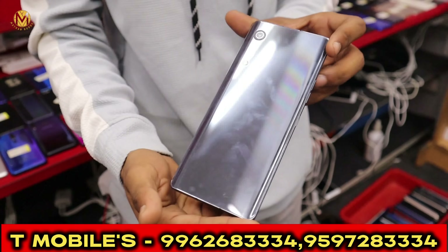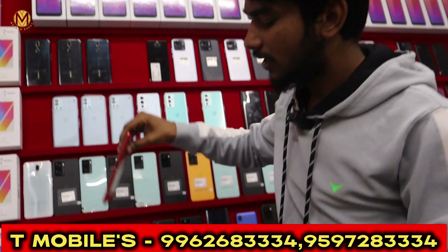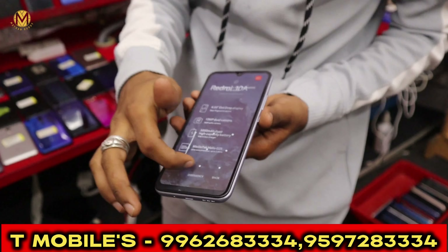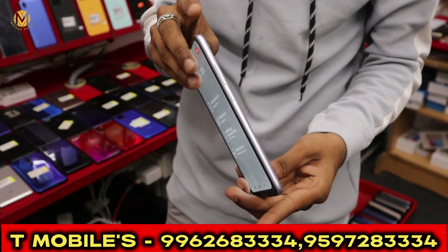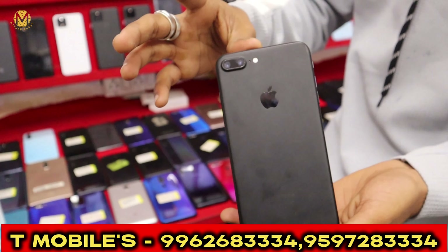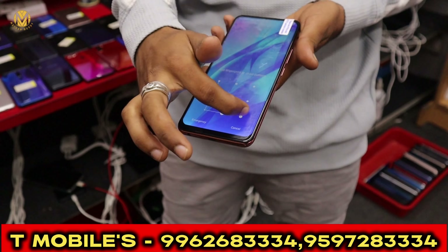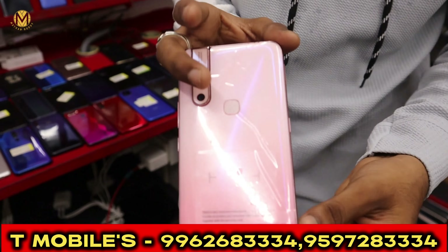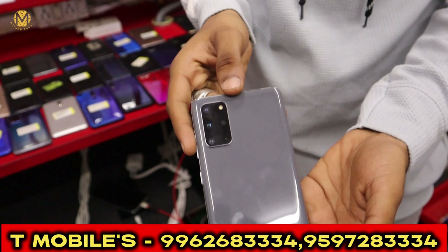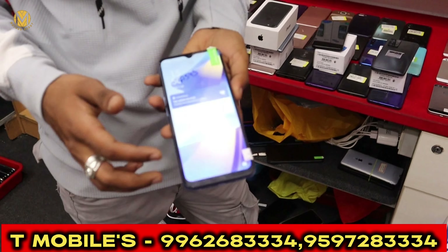This is a 5G device. This is a Velvet model with in-display fingerprint control. This is 15GB RAM and 256GB storage. This is a Sony Xperia 8. This is a Redmi 10A model. This is an iPhone 7 Plus with 256GB and 16GB storage, 100% battery. This is a demo stock V15 with a pop-up camera. This is a 2GB RAM Samsung S20 Plus, a 5G device with 12GB RAM and in-display fingerprint.